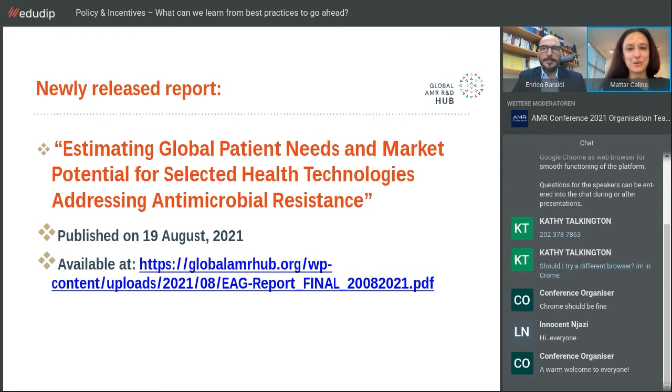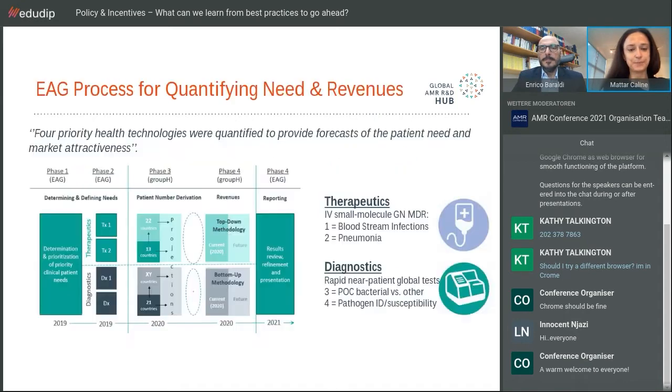We're going to take you through the major findings and policy recommendations. We've quantified market potential for four priority health technologies, forecasting both patient need and market attractiveness. As a first step, the expert advisory group, or EAG, came together through a very iterative process including observers from WHO and other interested members. Some of you may have answered our survey back in 2019, which helped us prioritize based on patient need.